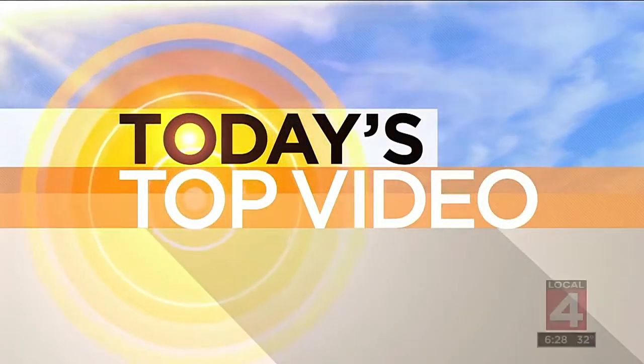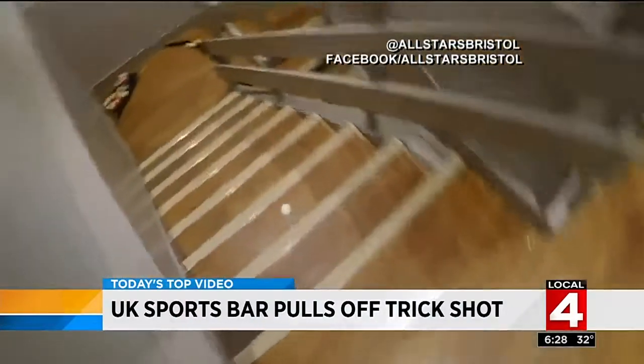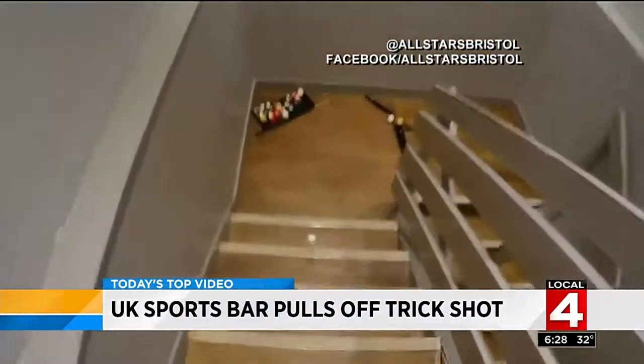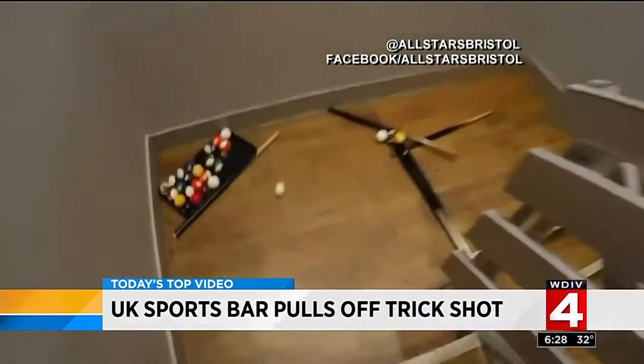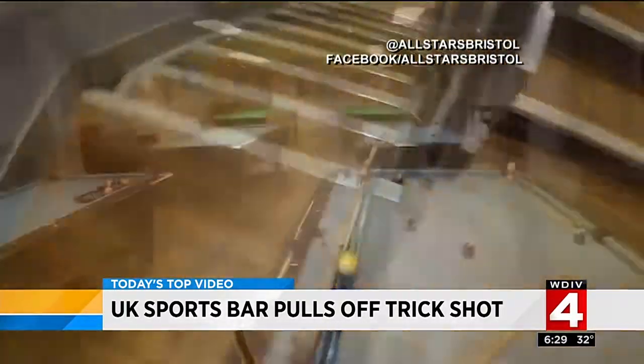Alright everybody, it's time for today's top video. There's this club in England — an English snooker club that pulled off one of the most elaborate trick shots caught on camera. Take a look.